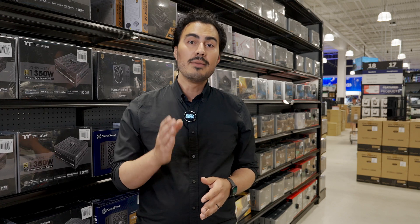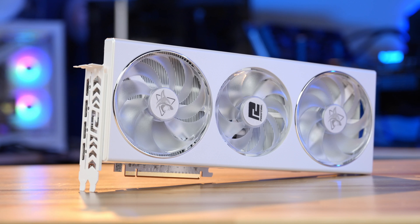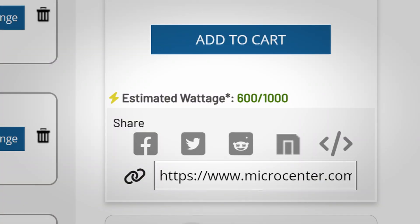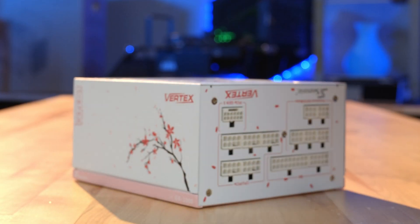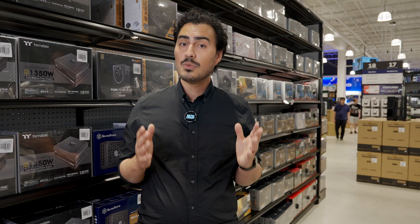First, let's talk about wattage. The amount of power your system requires depends on its components. For example, if you have a high-end graphics card or processor, you'll need more power to run it smoothly. Our wattage calculator on our custom PC builder can help you determine exactly what you need in terms of wattage. Simply put, without enough power, your system will underperform and may even damage its components.